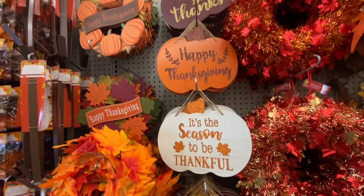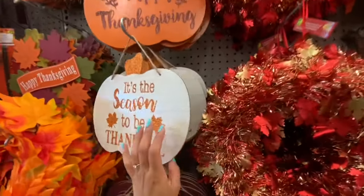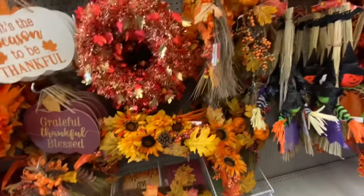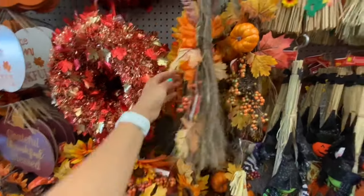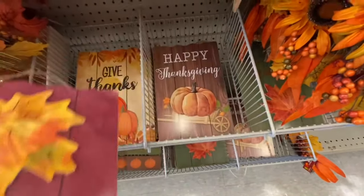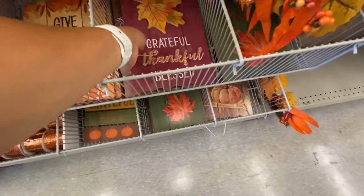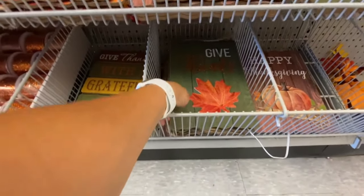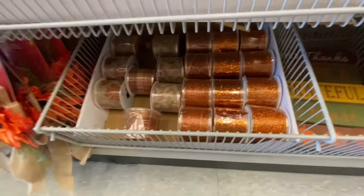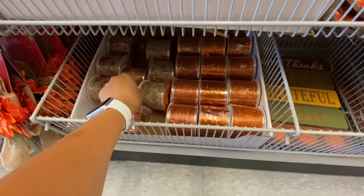Pumpkin signs in three different styles for $1.50. Some tinsel wreaths, and more wooden signs — they have four different options to choose from, two dollars each. They also have burlap and chunky glitter ribbons at $1.50 each.